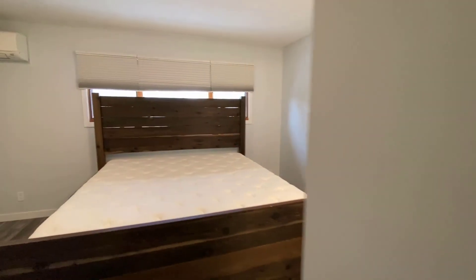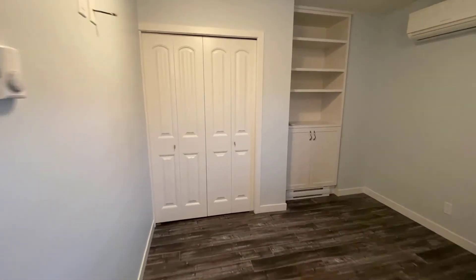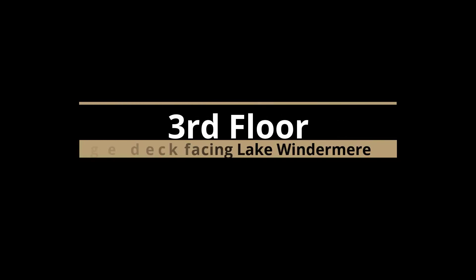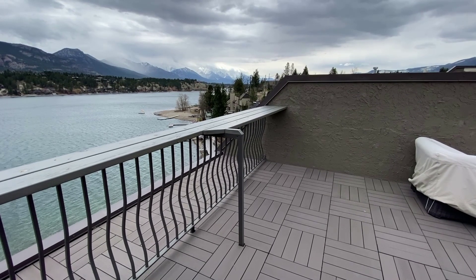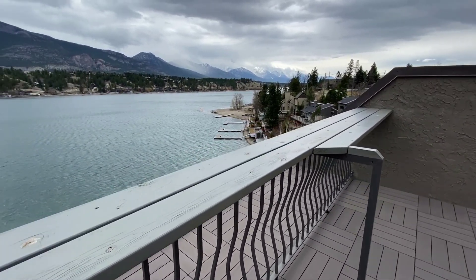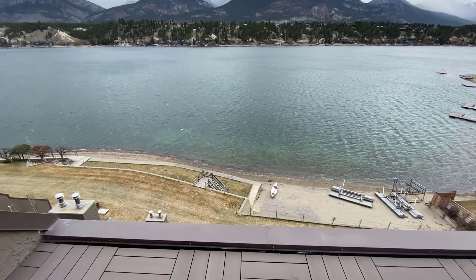Here's the master bedroom — it's quite a large sized room with lots of storage. It also has the AC unit and a two-piece renovated bathroom.